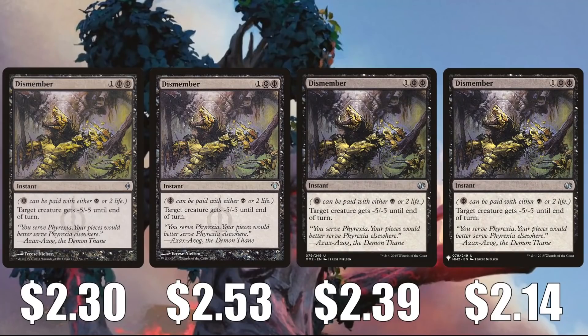Moving on to a different color with Dismember: the New Phyrexia copy is at $2.30, the one from the Modern Event Deck is at $2.53, Modern Masters 2015 is $2.39, and the Mystery Booster copy is at $2.14. You'll find this in Rakdos, Death's Shadow, Eldrazi Tron, Jund, and more. It's also in the sideboard of a lot of big decks like Amulet Titan and Tron, and it sees play in Legacy, Vintage, and Commander as well.